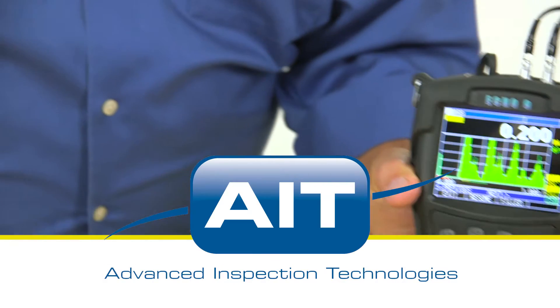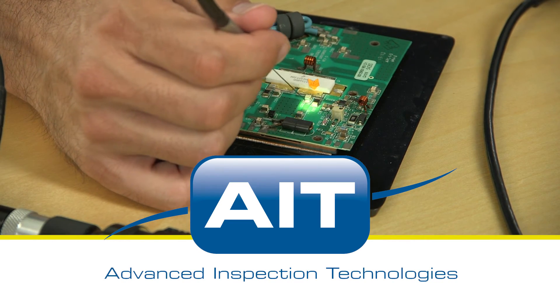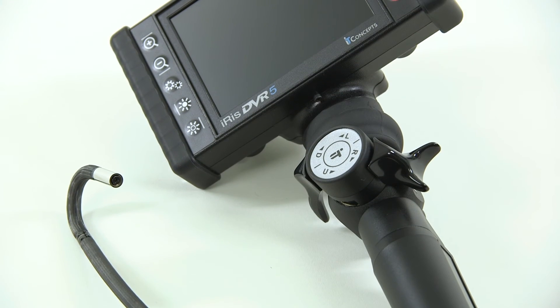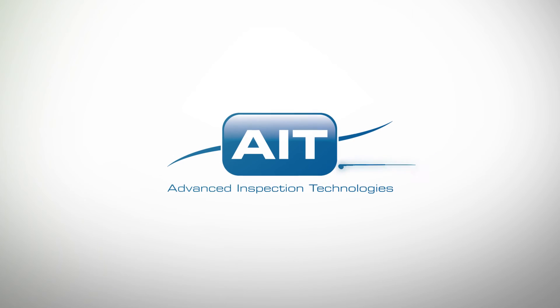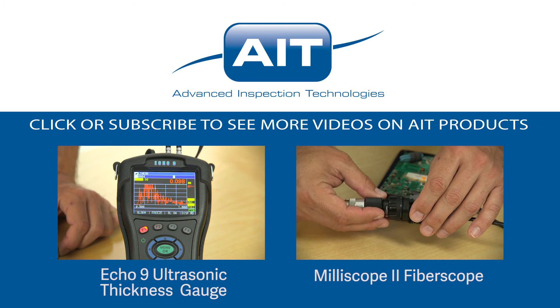AIT offers the most complete range of remote visual and ultrasonic NDT inspection equipment anywhere. With a sales and support staff that have an average of 20 years industry experience, you can be certain you will receive the best solution for your inspection. To learn more about purchasing or renting the IRIS DVR-5 or any other inspection products from AIT, visit AITProducts.com or call 321-610-8977. Be sure to subscribe to see more videos on inspection products from AIT.